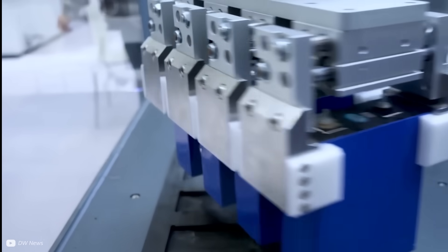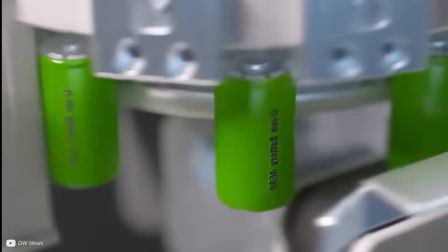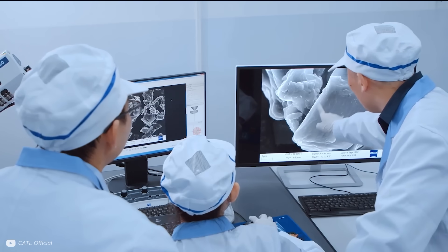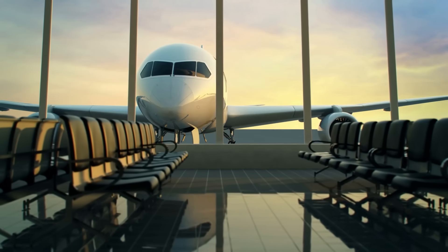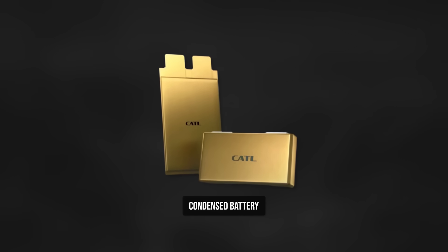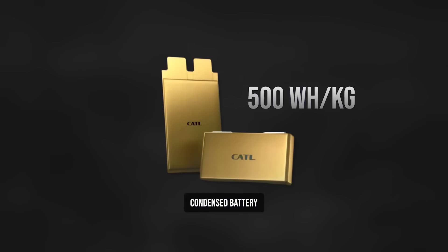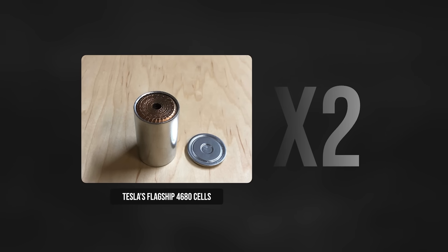CATL have been clear that this is not a lab scale demonstration — they have said that this is currently operational in a ton scale electric passenger aircraft, though we are yet to see videos. They quote energy densities of 500 watt hours per kilogram, which is around double Tesla's flagship 4680 cells.